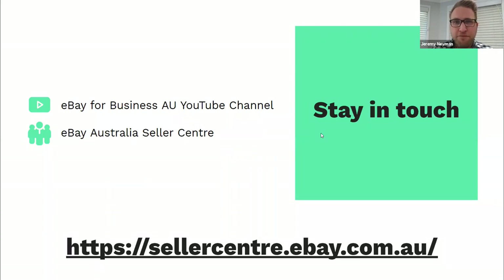A question from Harshal — can someone explain more details about my invoice? The best way to get that answered is to go to the Seller Centre and the Seller Help chat functionality, share your eBay user ID with the customer service representative, and they'll be able to jump in and help you with that particular question.